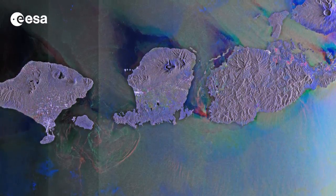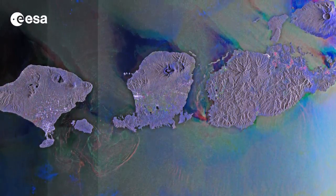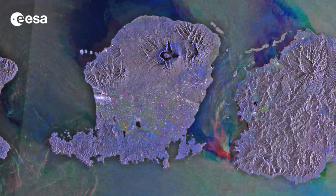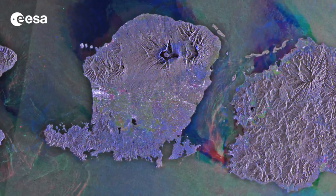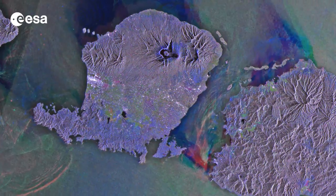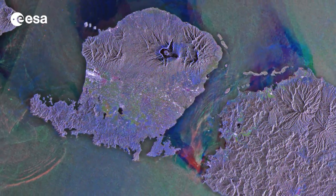All three are part of the volcanic Sunda Arc along the submarine Java Trench, where two tectonic plates are moving towards one another and one slides under the other. This tectonic deformation along the Java Trench caused the 2004 Indian Ocean earthquake and subsequent tsunami.